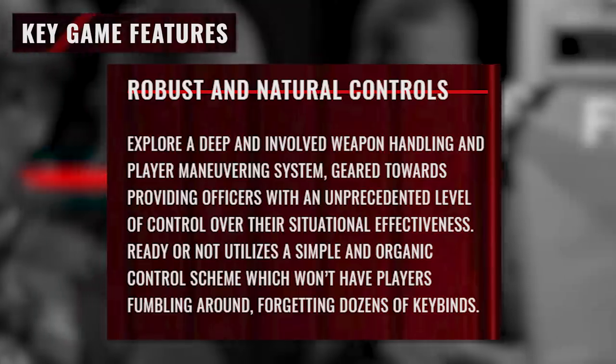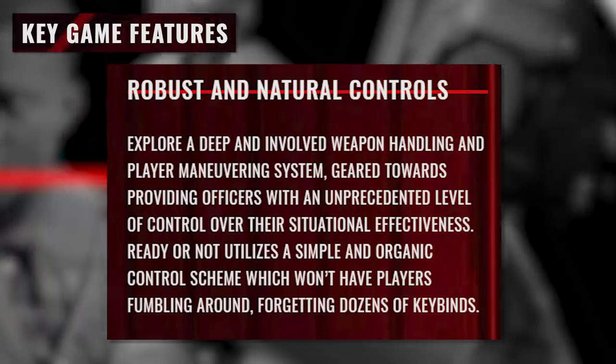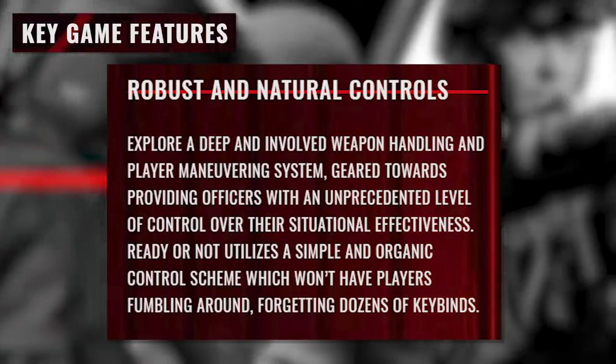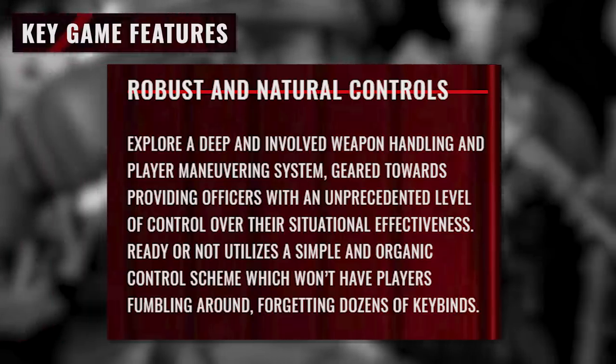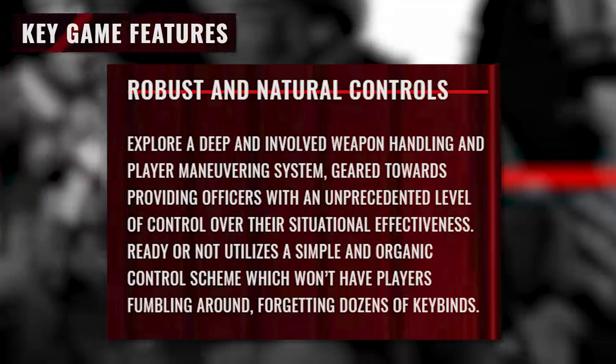Robust and natural controls. Explore a deep and involved weapon handling and player maneuvering system. Geared towards providing officers with an unprecedented level of control over their situational effectiveness, Ready or Not utilizes a simple and organic control scheme which won't have players fumbling around forgetting dozens of keybinds.